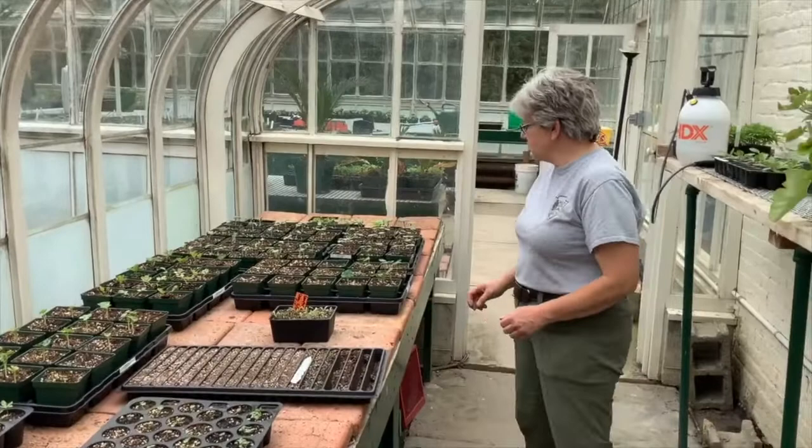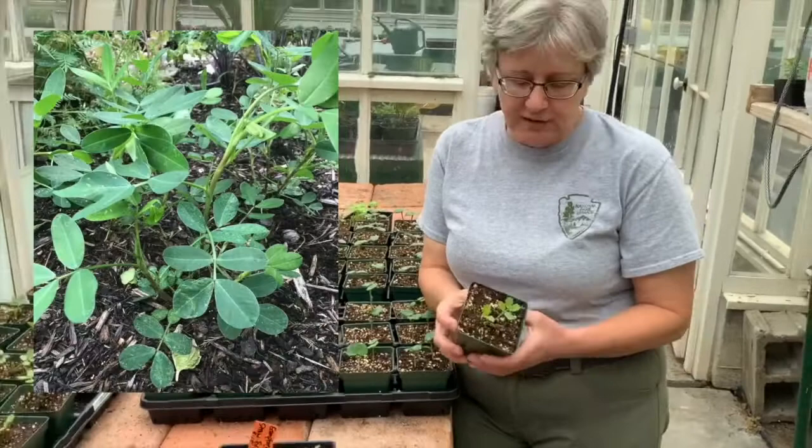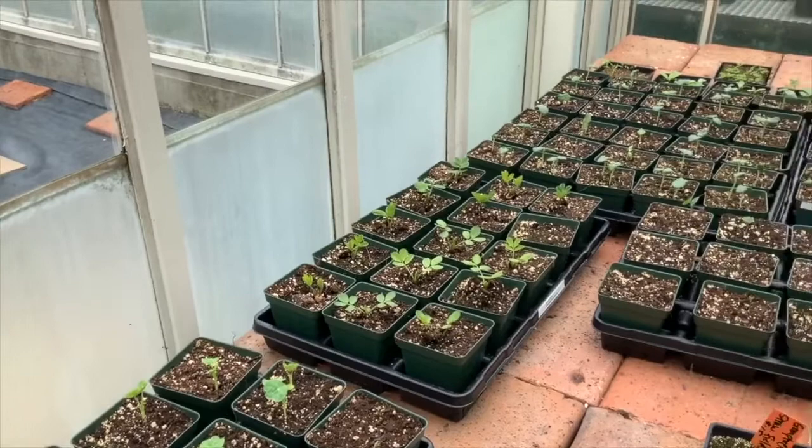Some plants we start directly into big pots because they're big seeds. These are peanuts — we're going to be growing a variety called Tennessee Red Valencia in our small space gardening exhibit this year. They came in a seed pack but in their shells, so we took them out of their shells and planted one peanut per pot. You can see they've germinated beautifully. These potted plants are going to go out into the straw bale exhibit in our small space gardening area in the home garden.